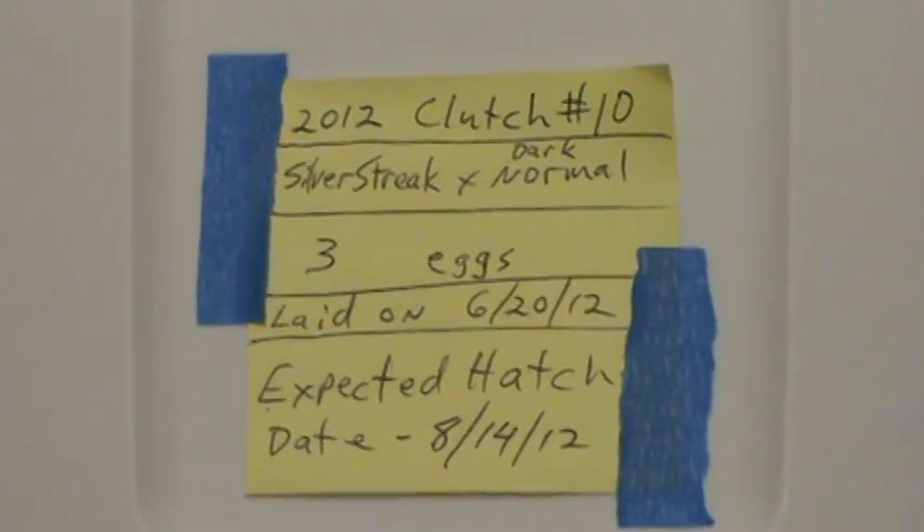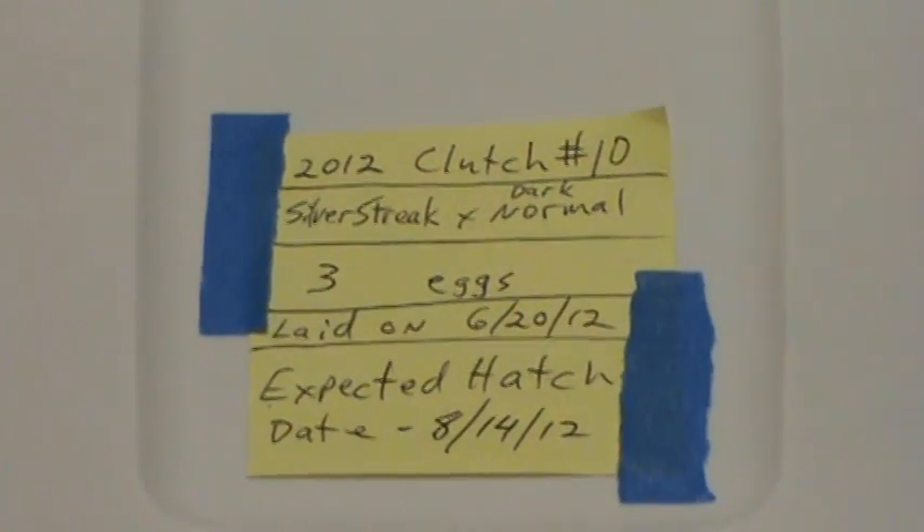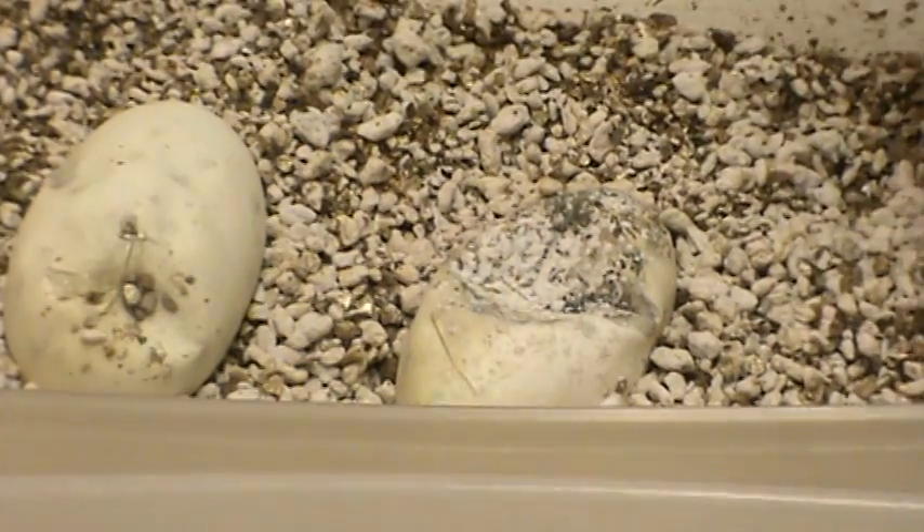Hey guys, it's Mark with Balls Out Ball Pythons. We have clutch number 10 here. There were only two eggs — it said three, but one went bad. So only two eggs.